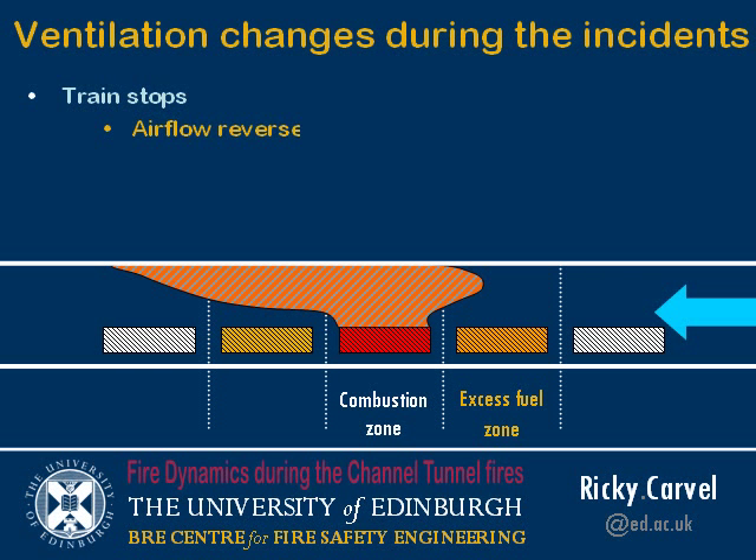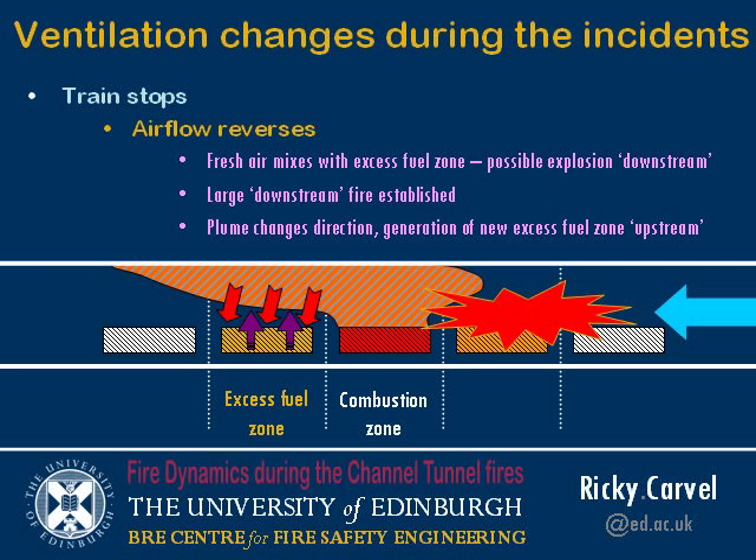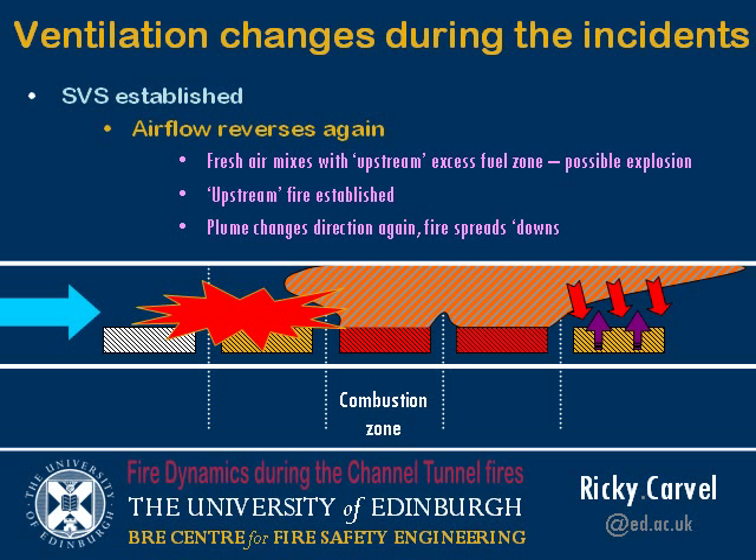But then the train stops and the ventilation reverses. What had been the excess fuel zone now gets an inflow of fresh air, creating a potential for rapid fire spread on that side. It also generates a new excess fuel zone on the other side. So we've got fire spreading in both directions. When you change the ventilation again, you get the same effect: rapid fire spread in the upstream direction, and continuing fire spread in the downstream direction.